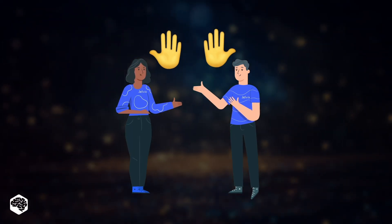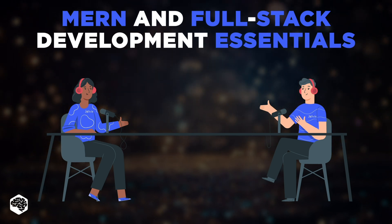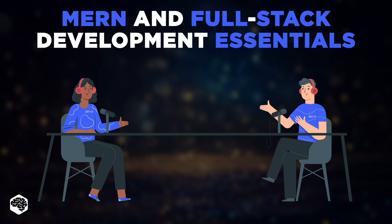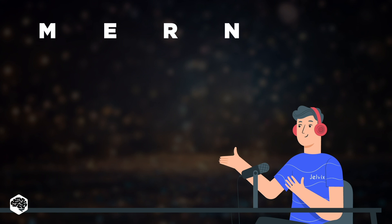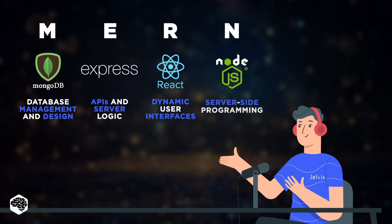Hi, and welcome to the Jelvix channel. In today's podcast-like video, two anonymous yet seasoned Jelvix experts compare the MERN stack and full stack development, all the way from top use cases and benefits to major bottlenecks and potential solutions. Let's dive in. As a MERN stack developer, I'll advocate for MERN, a powerful combination of four key technologies: MongoDB, Express.js, React, and Node.js.